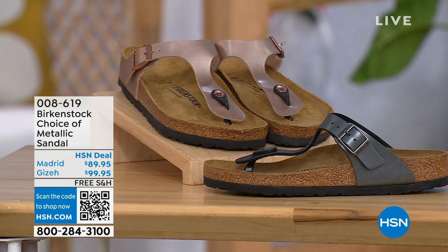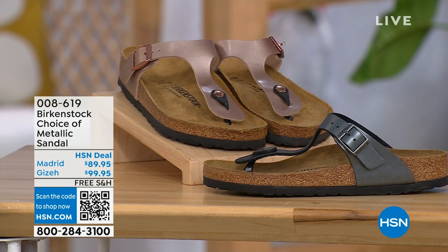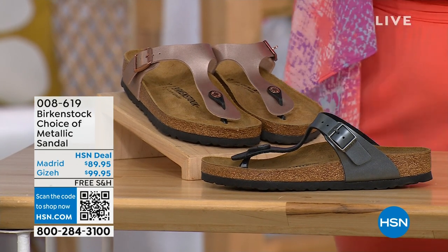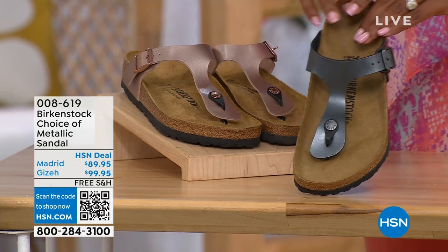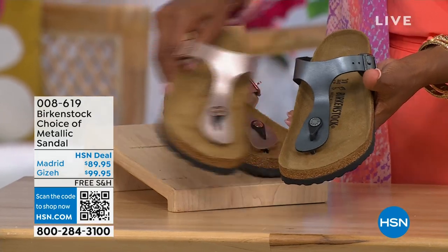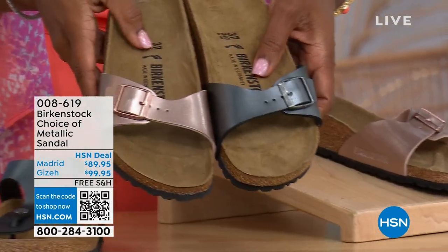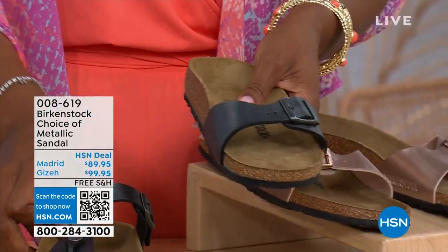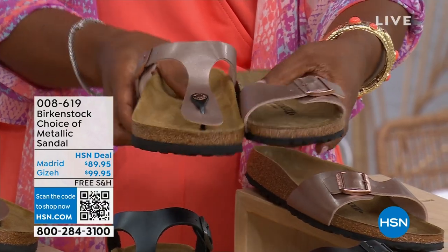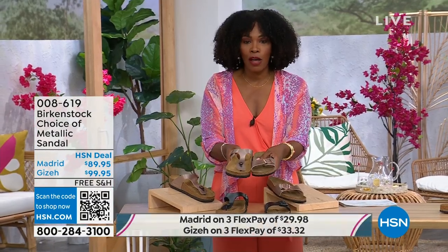Let's move on over to our next options. We have a full hour of Birkenstock this afternoon. We're talking metallics — black metallic or copper metallic. Not only do you have a choice of colors, but also styles. This one is called the Giza and it goes between the toes — very popular. And this one is called the Madrid. The Giza goes between the toe, the Madrid does not — it's a great slip-on. Same colors, same sizes from size five to eleven and a half, shipping is free, and flex pay is available.